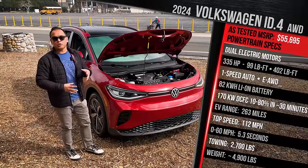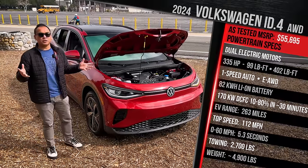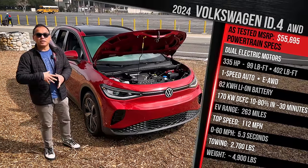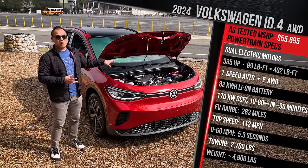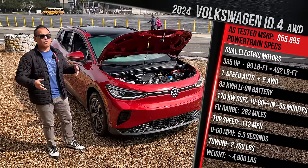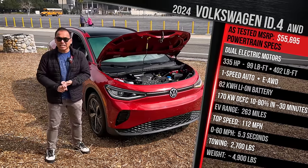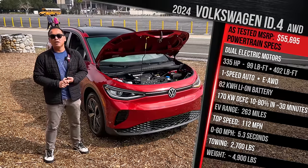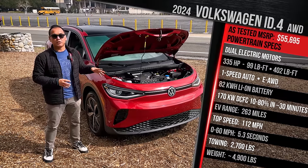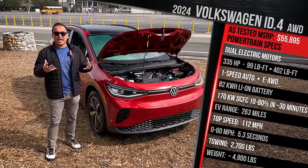VW says torque also got a substantial boost. The rear electric motor makes 420 or 402 pound-feet of torque; the front electric motor makes 99 pound-feet of torque. The company says you technically aren't supposed to combine the two, because if you did, you'd have just over 500 pound-feet of torque — VW is not quoting a combined torque figure. The rear-drive version now makes 282 horsepower, a healthy 81 more versus the prior generation. VW has clearly fixed the old ID.4's sluggish rear-drive model.